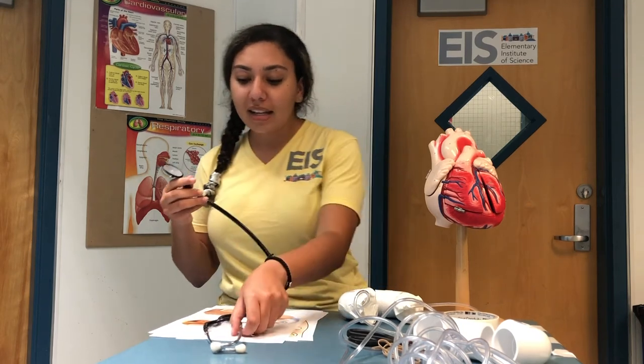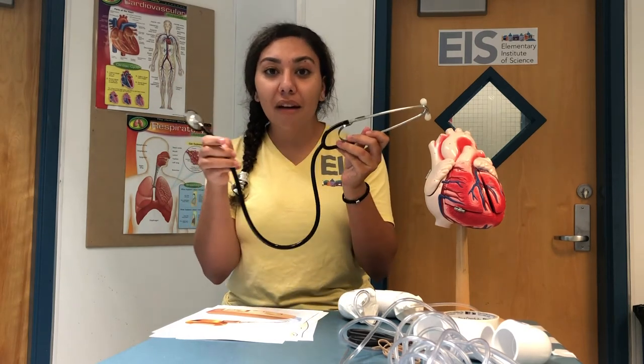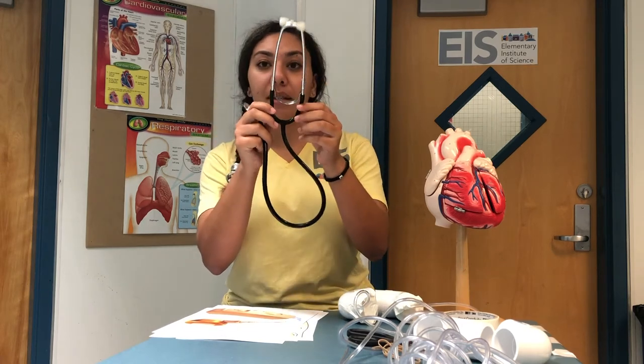So next time you go to the doctor, notice how they will use both sides of the chest piece to listen to your heart. Next, we have the tubing — that's the black part. This is where the sounds are picked up and they travel through this tube until they split up into two channels, so that the listener can hear the sound in both ears. And then lastly, we have the ear tips. These are made of soft rubber, which is for comfort, but also to create a seal that helps block out all the surrounding noise. This helps the doctor hear the sounds accurately.